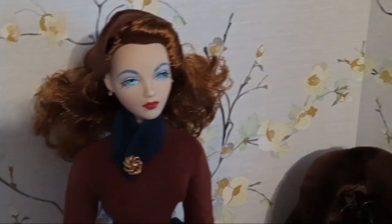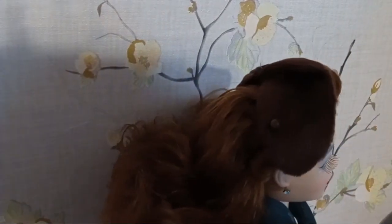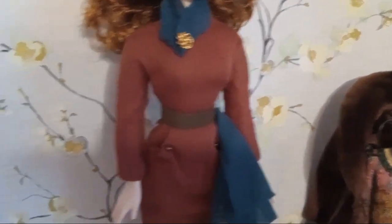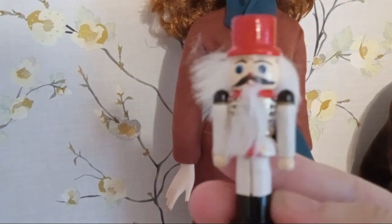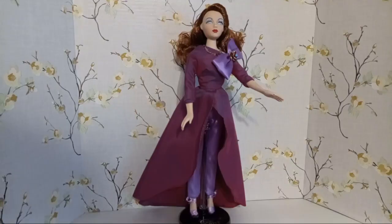With this outfit she has beautiful earrings — I can't tell if they're blue or diamonds, but I think they're blue. She's got the cutest little hat on. She has a gold brooch and this very cute little nutcracker. But that is not all! She is so very, very pretty.